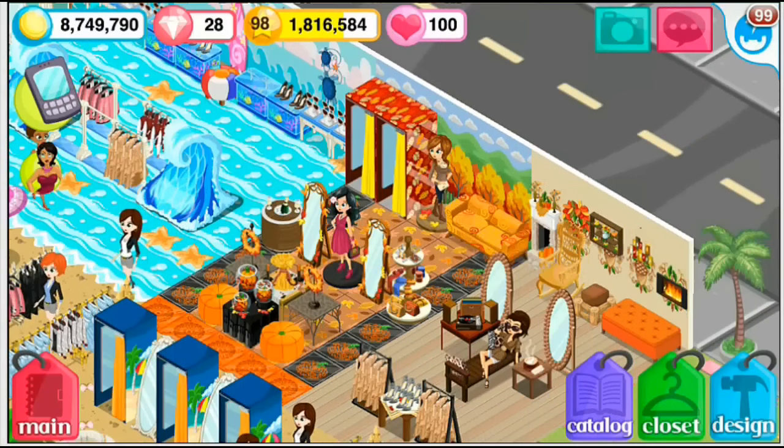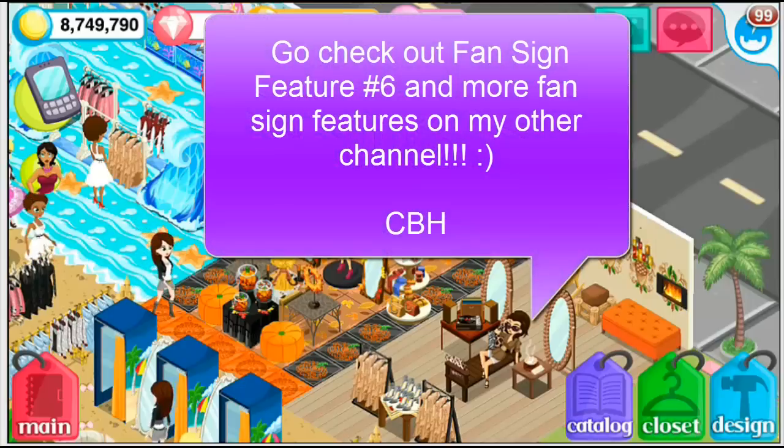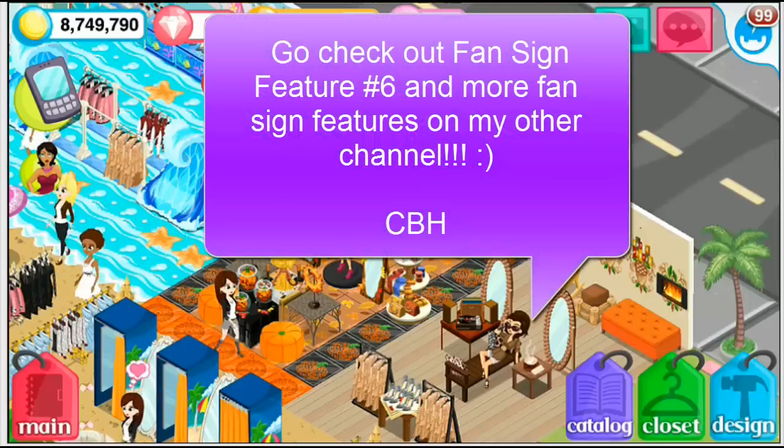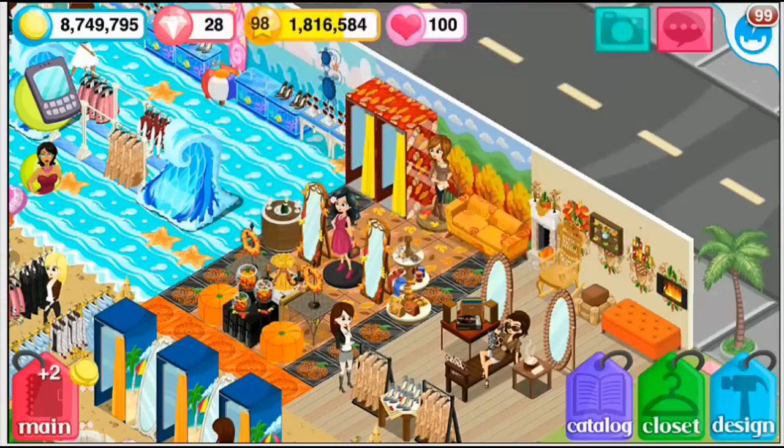What's up everyone? It's Chell's Beach House. I just recorded my fansign feature number 6 and uploaded it to my channel. I have fansign feature number 7 pre-recorded and I'm going to edit and upload that sometime soon, maybe this weekend or early next week. Definitely go check out fansign feature number 6 on my main channel.